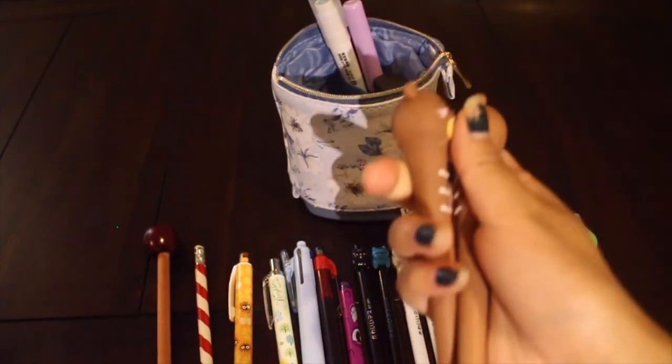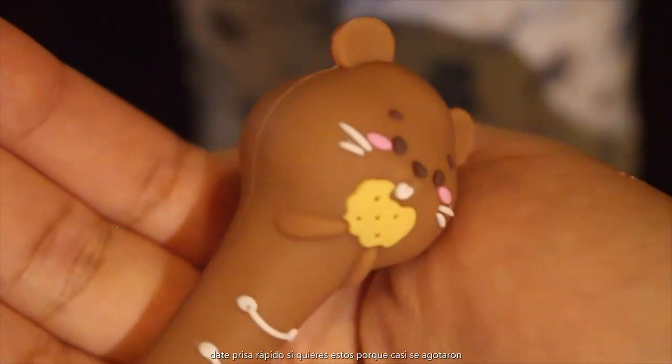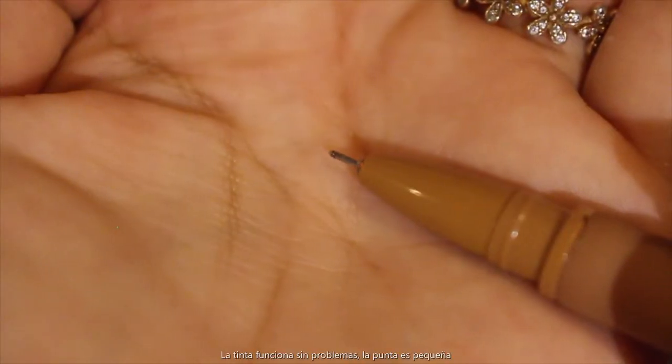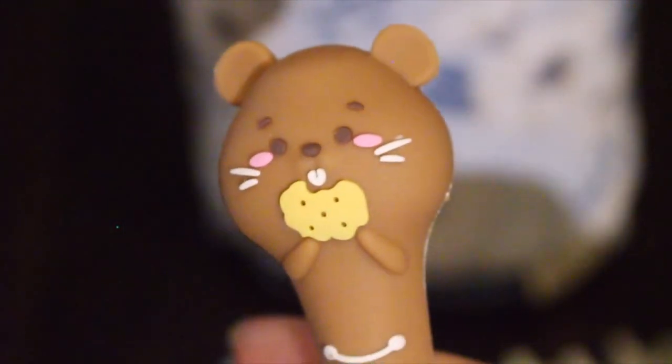These ones are super cute, I can't get over them — just look at them, they're so adorable. There's a hamster eating a cookie. It's just another regular black pen, and like I said, I don't really have colored pens — I wish I did, but I don't. I like that this one's facing right side up so I can store it properly.